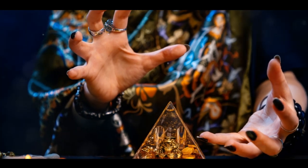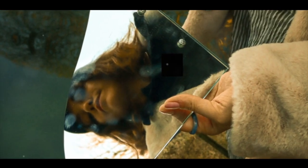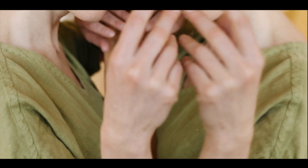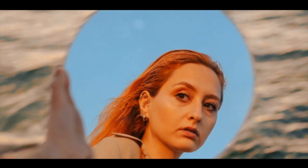Our first exploration leads us to the art of scrying. This ancient divination technique involves gazing into a reflective surface to receive spiritual visions. Fill your cauldron with water, then add a touch of black ink or dye. This dark, reflective surface can serve as your portal to hidden realms and future insights.